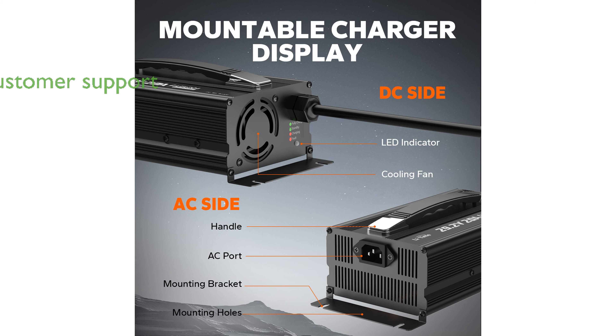LiTime offers excellent customer service with a two-year warranty and professional technical support, ensuring peace of mind for users.